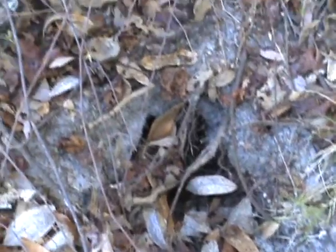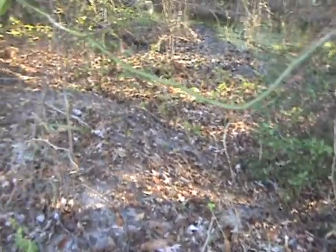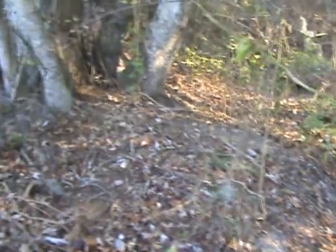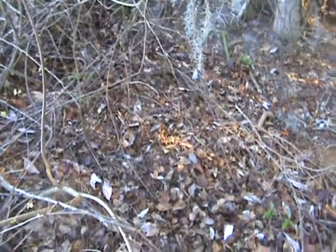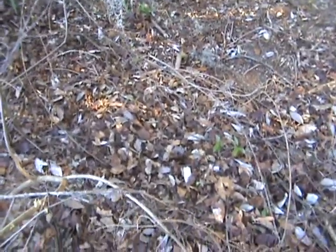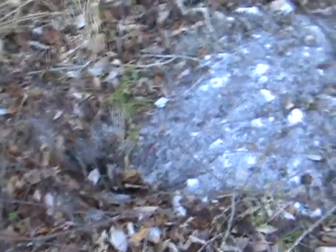He goes inside this hole here. Normally they have escape holes. It's kind of like a mound here. They actually live in the ground up underneath tree roots or wherever they can find shelter. They'll drag all kinds of limbs, sticks, and mud and kind of make a nest. I'm sure there's more holes around here because they have more than one escape route. There's a little hole here that's kind of covered with leaves — a little escape hole.